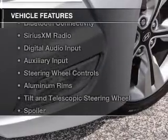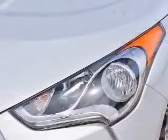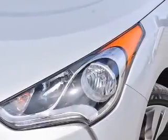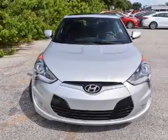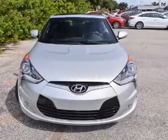The features include Internet connectivity, Hill Start Assist, Bluetooth connectivity, Sirius XM satellite radio, digital audio input, and auxiliary input, steering wheel controls, aluminum rims, a tilt and telescopic steering wheel, and a spoiler.